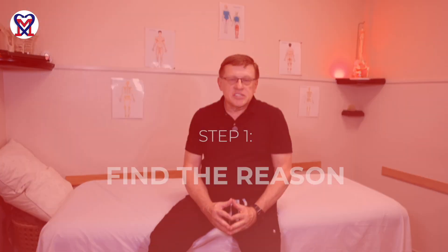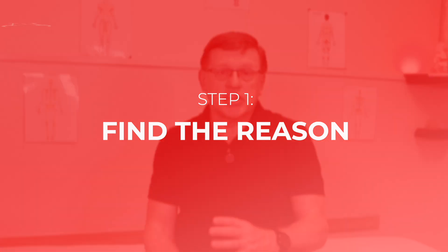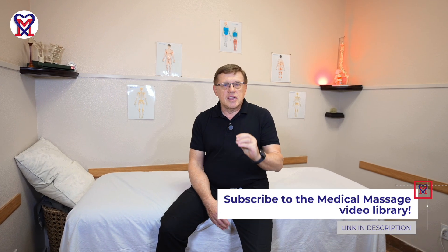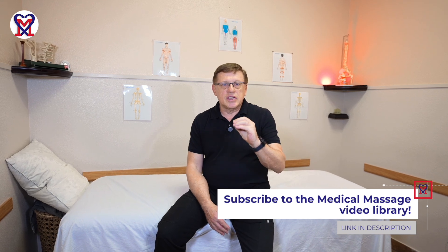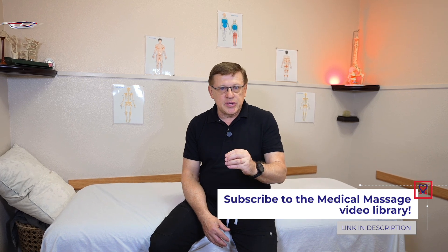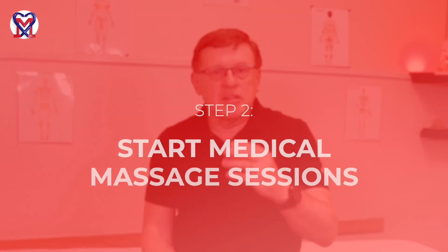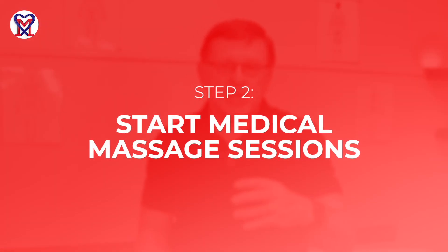First of all, the reasons for Dupuytren contracture need to be clearly established. Dupuytren contracture can form as a result of different abnormalities in the neck and upper extremity. The fact is that Dupuytren contracture is scarification of the palmar aponeurosis and it needs to be treated as a local pathology as well, which requires a medical massage protocol for Dupuytren contracture.